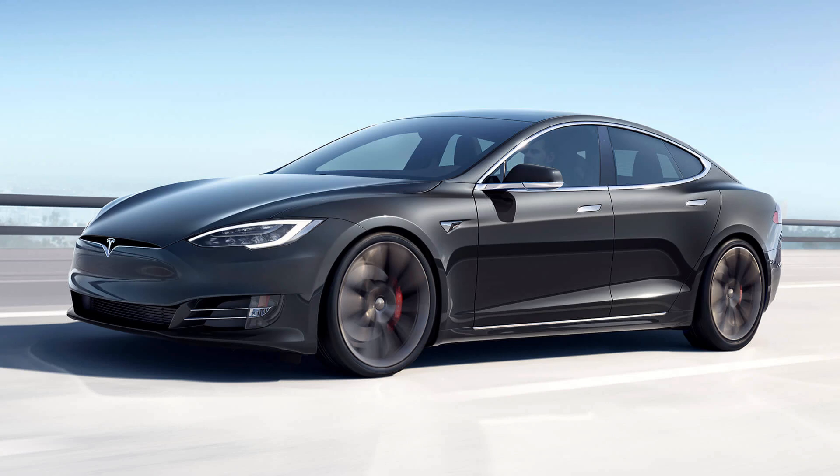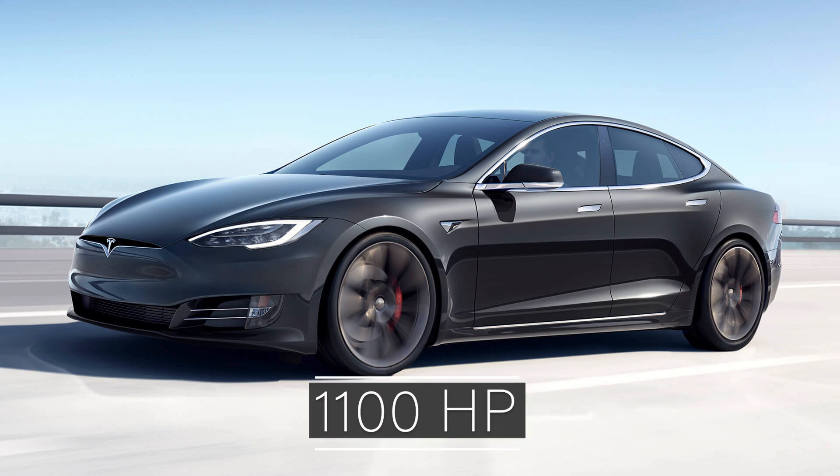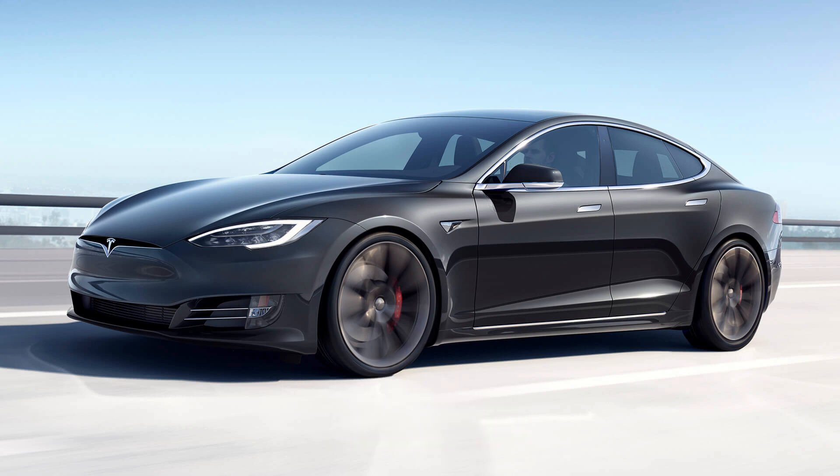Tesla now has a new name beyond Ludicrous — it's called Plaid. In the near future, you'll be able to take home a Model S with over 1100 horsepower and a 0-60 time of under 2 seconds. Let's discuss.